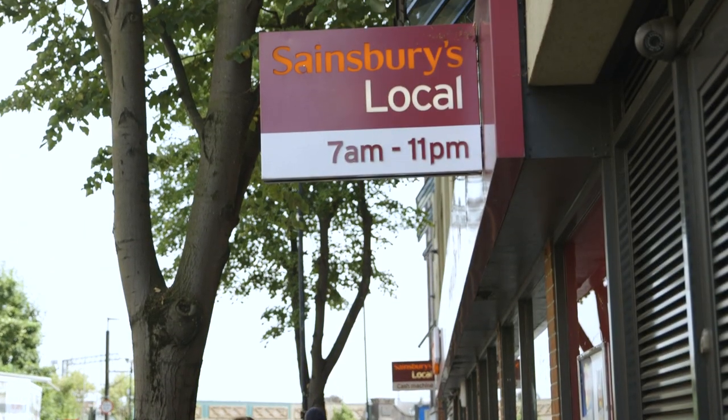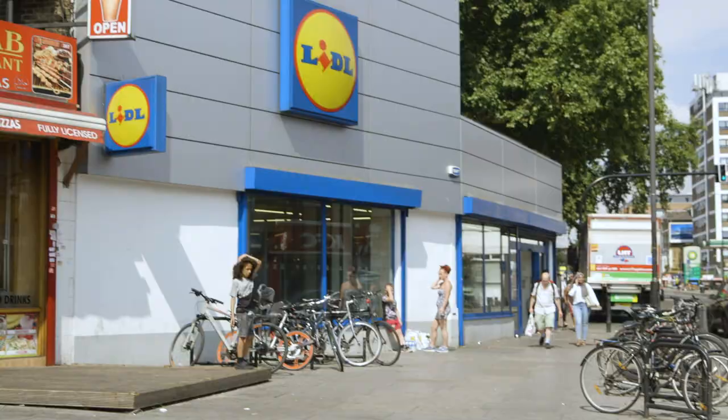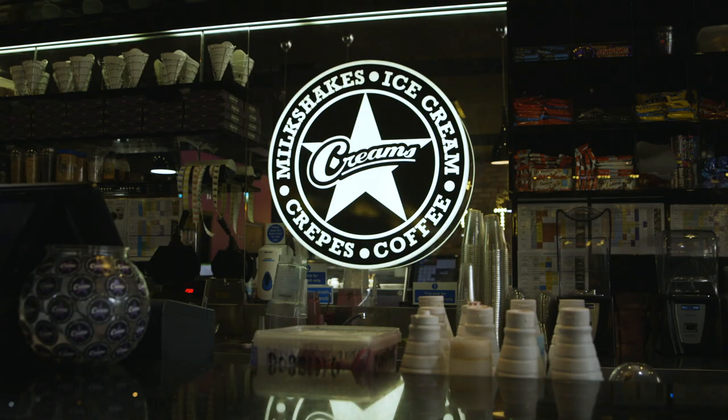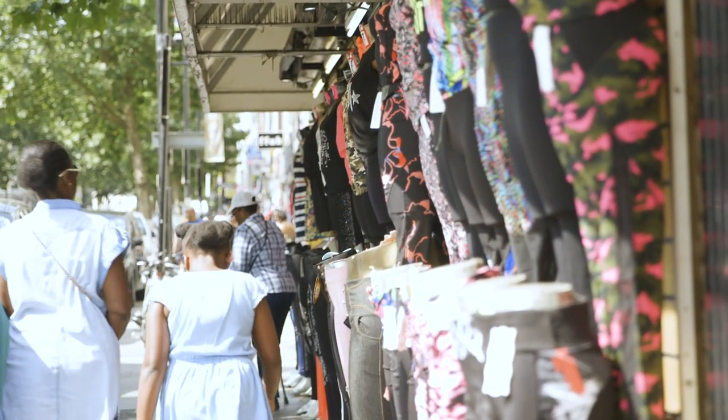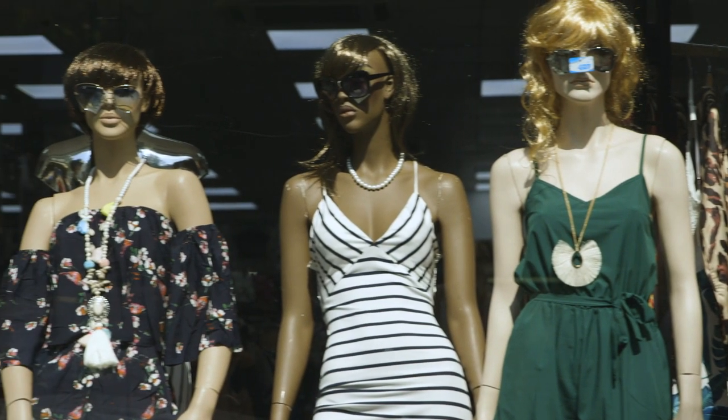For your groceries you can go to Sainsbury's, you can also go to Lidl. If you want to grab a bite to eat there's a lot of places around here — there's Croons, which is a dessert place, and there's a lot of breakfast places. We live right next to Fonhill Road, which is great because you can get so many fabrics and clothes from there, especially if you want to go on a night out.